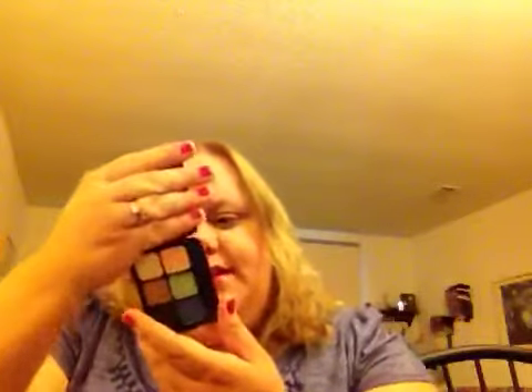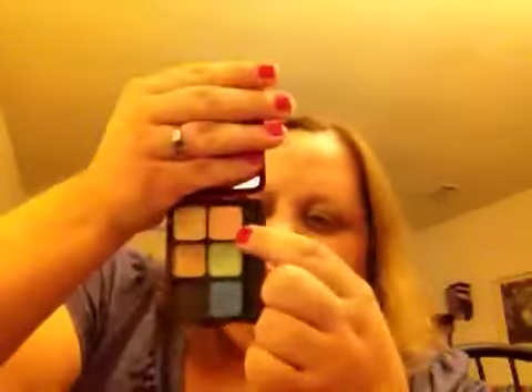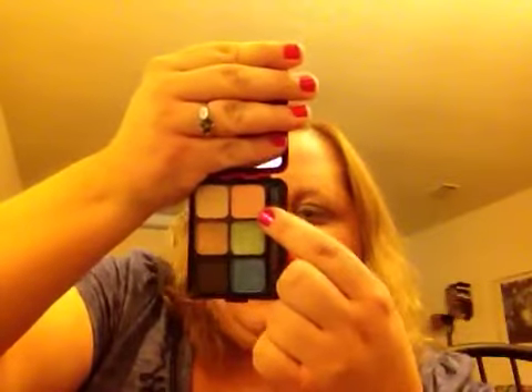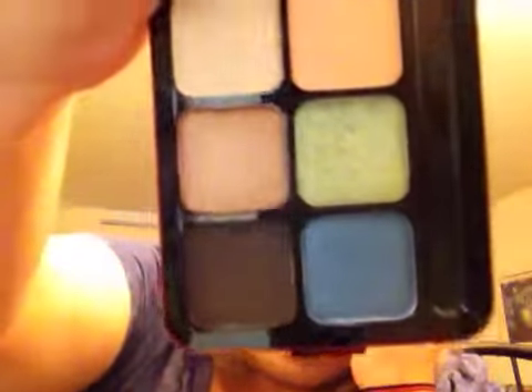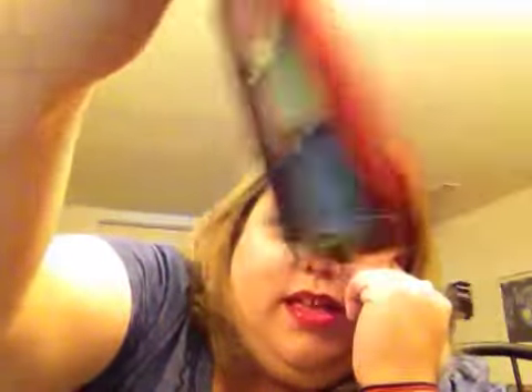This came out Christmas 2009 and it's the Devoted Poppy, the classic eye. The colors, I think, go Sweet Eyes, Young Thing, Amorously, Awaken, In Awe, and Fall Deeply. That's a nice palette though.